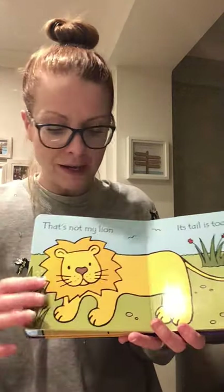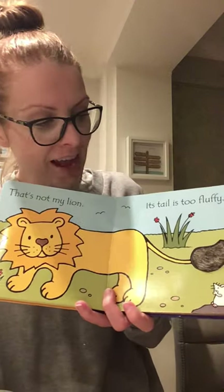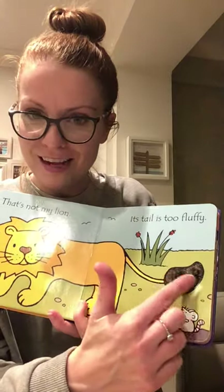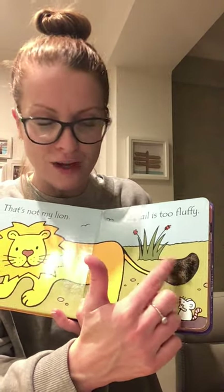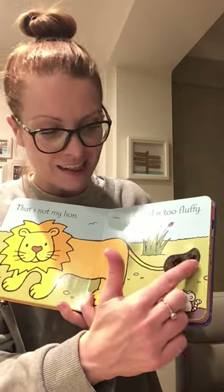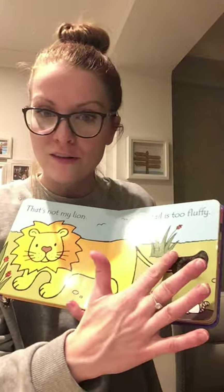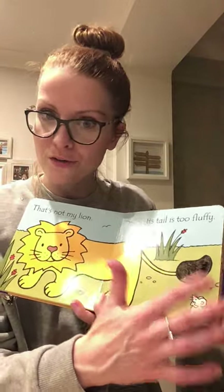Let's see the next page. 'That's Not My Lion. Its tail is too fluffy.' It's like his ears — when we said they were furry, or fluffy. Soft. Very nice. Smooth — it's not rough. Nice and smooth.